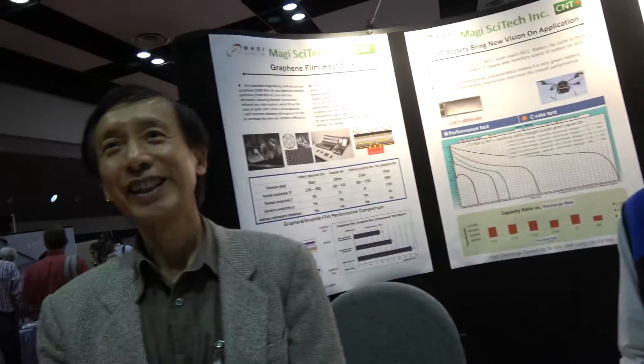We're here at IDTechX in the US with Magi SciTech Inc. I'm Wen Chen, COO of Magi SciTech. I'm John Pan, president of the company. So what do you do with your company?